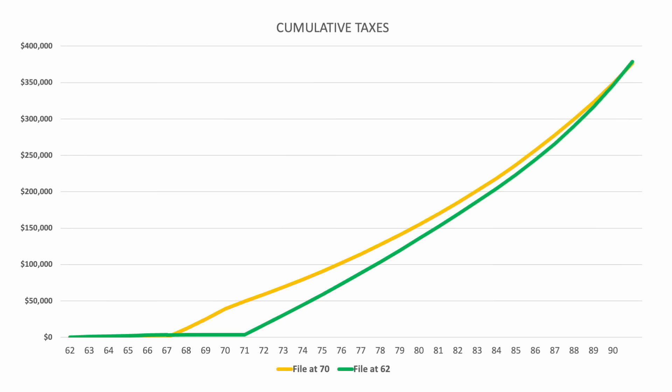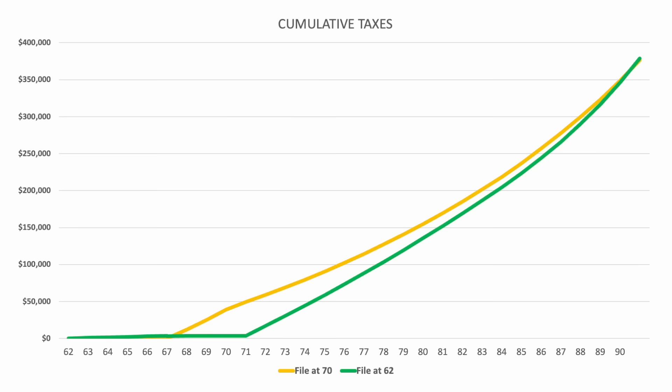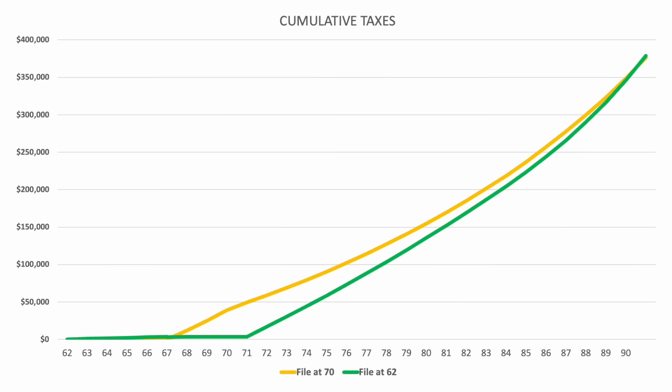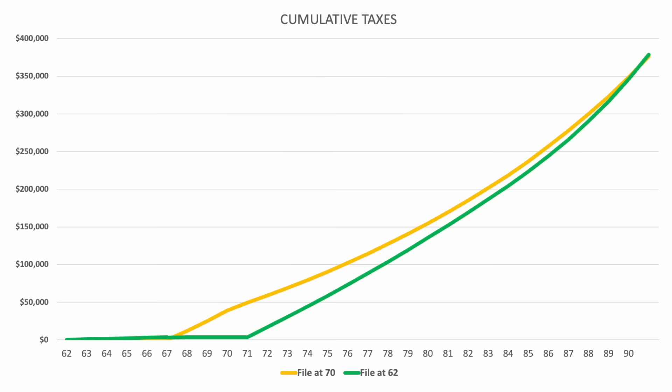Now let's look at the total taxes paid if they would have filed for benefits at 62. In this scenario, the accounts with preferential tax treatment — that joint brokerage account — would have lasted longer, and thus there would have been very little in taxes up until age 71, when that account started to run out. Then the lines would gradually start to get closer and closer, because in the scenario of filing at 62, more income would be coming from a taxable source — the IRA — than it would at 70. But for this couple, they'd be 89 years old before filing at 62 would cost as much in taxes as filing at 70. Basically, if they lived to age 90 and the tax laws didn't change, filing at 70 would cost slightly less, but it's really within the margin of error. I'd call that a wash and say the tax cost is about the same if they lived to age 90. If they die before that, the tax cost of filing at 62 would actually be less. That's part of the data that's important in making a decision, but not really conclusive enough to be the determining factor.